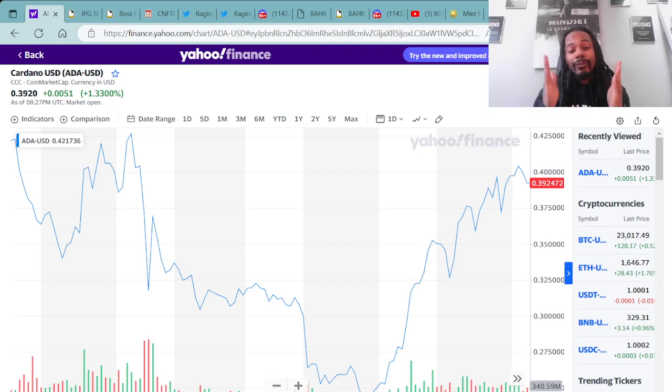As you can see here we have Cardano USD cryptocurrency ADA pulled up on the screen. Right now you can get ADA for around 40 cents. I pick my ADA up over at Crypto.com, and once I purchase my ADA, I then immediately send it over to a Cardano compatible wallet.